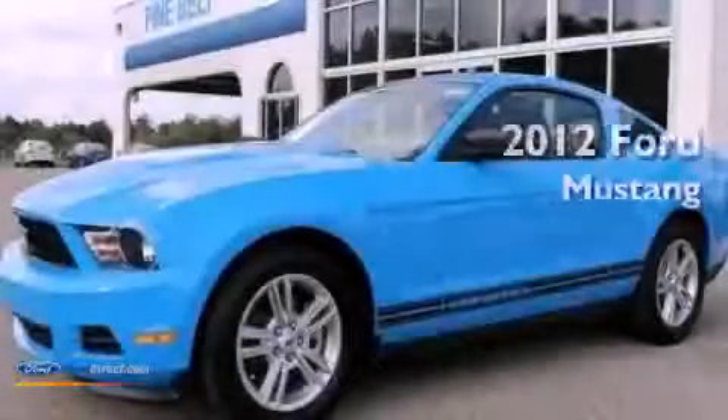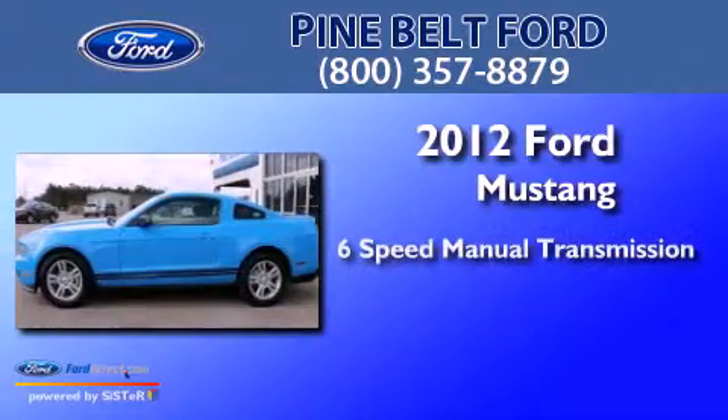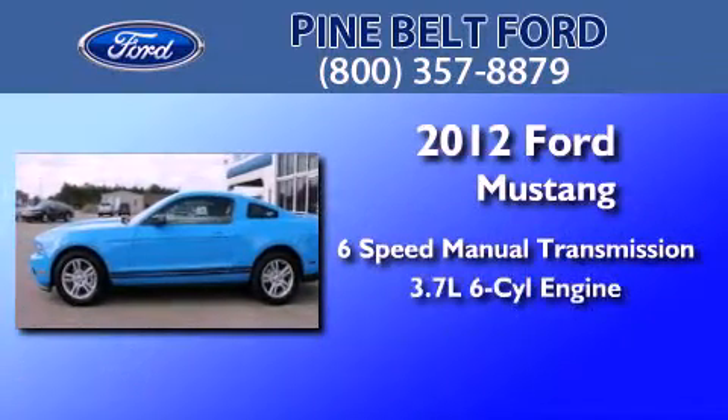This is a 2012 Ford Mustang. This car has a manual transmission and a 3.7-liter V6.